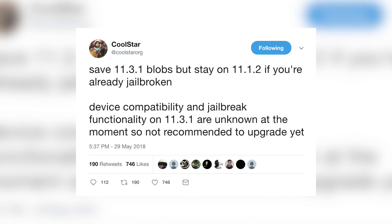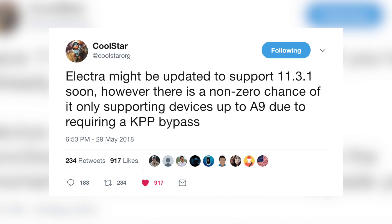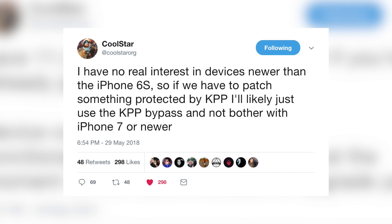Coolstar tweeted: 'Save 11.3.1 blobs but stay on 11.1.2 if you're already jailbroken. Device compatibility and jailbreak functionality on 11.3.1 are unknown at the moment, so not recommended to upgrade yet.' He followed up saying Electra might be updated to support 11.3.1 soon, however there is a non-zero chance of it only supporting devices up to A9 due to requiring a KPP bypass. He also added that he has no real interest in devices newer than the iPhone 6s, so if a KPP bypass is needed, he'll likely just use it and not bother with iPhone 7 or newer.